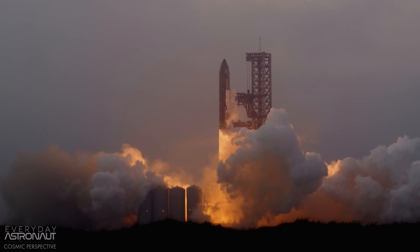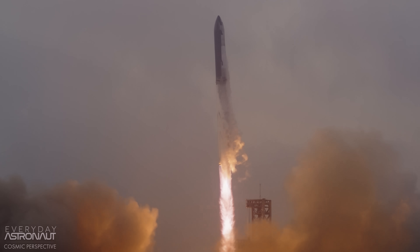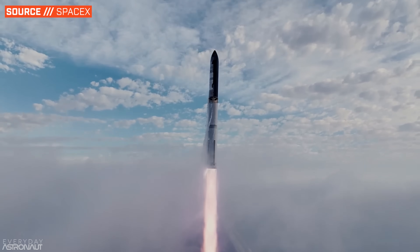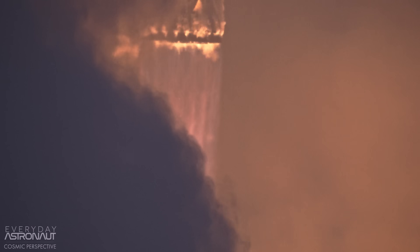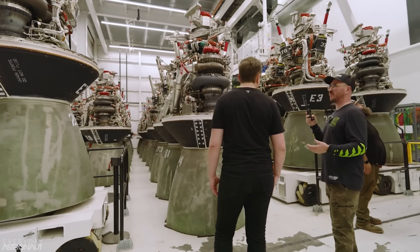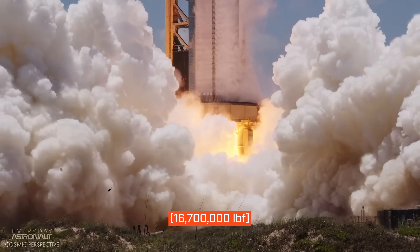Starship is of course the largest and most powerful rocket ever built. It's gargantuan, standing at 121.3 meters tall and nine meters wide. It's the largest heavier-than-air vehicle to ever leave the ground. The Starship full stack is over 5,000 metric tons at liftoff, which requires a ridiculous amount of thrust. So the Super Heavy booster calls upon 33 of the most advanced rocket engines ever built — SpaceX's full flow stage combustion cycle Raptor engines. At T minus three seconds, all 33 engines ignite and spool up to nearly full thrust, about 75 mega newtons.